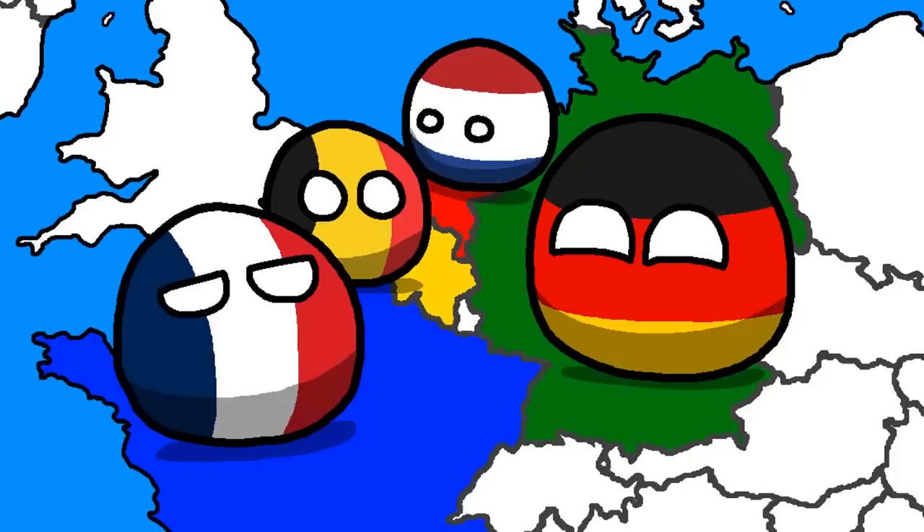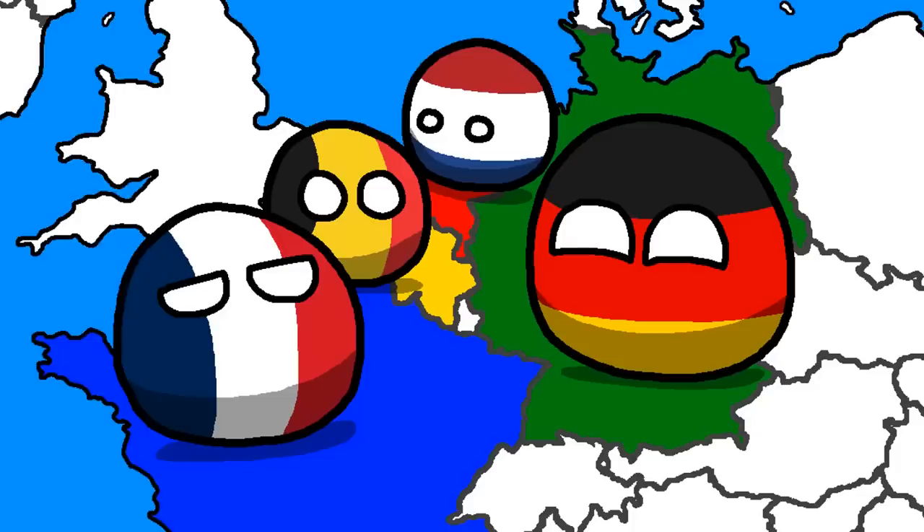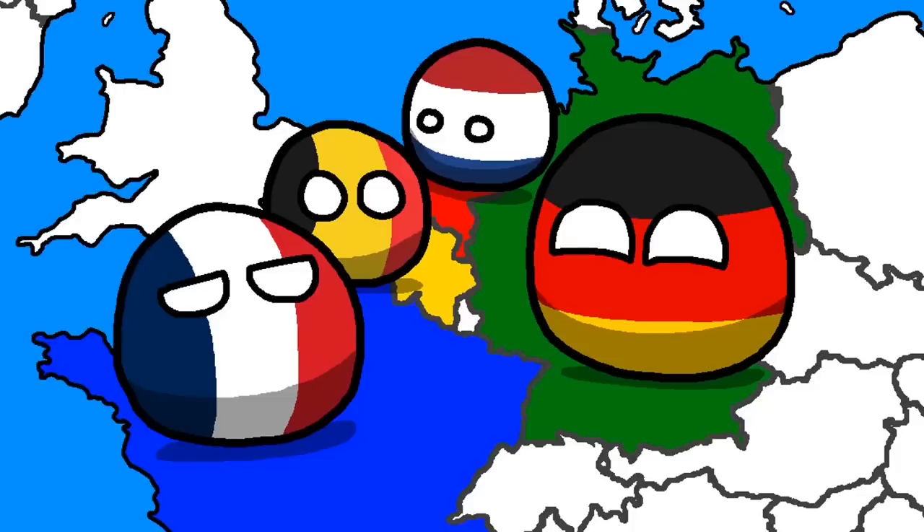But this is fine, right? The 4-color theorem is still intact after all. Wrong! The sea is technically a region on the world map, and since none of these four are landlocked, we need a fifth color.